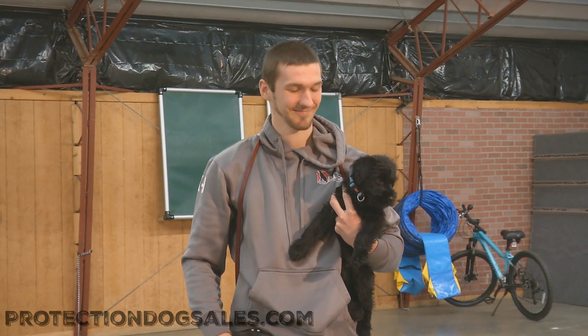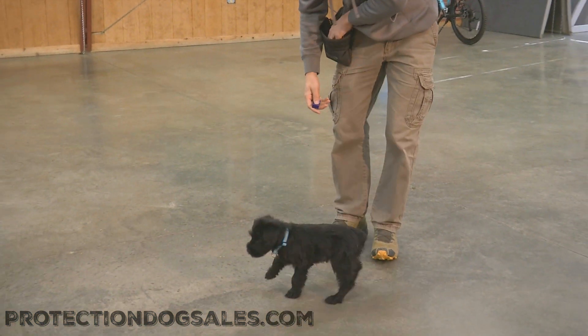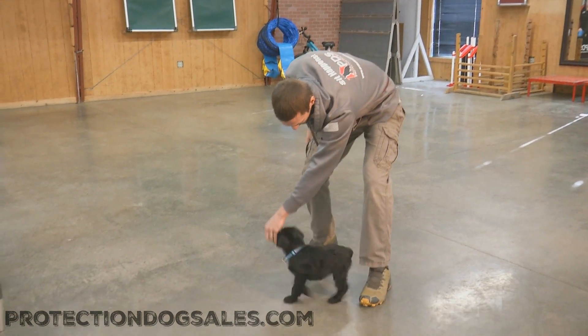What do we have here? Giant Schnauzer puppy, Jive. No jive turkey, that's for sure. This is a happy, fun, cool little puppy — Jive Vaughn Proofenpuddin.